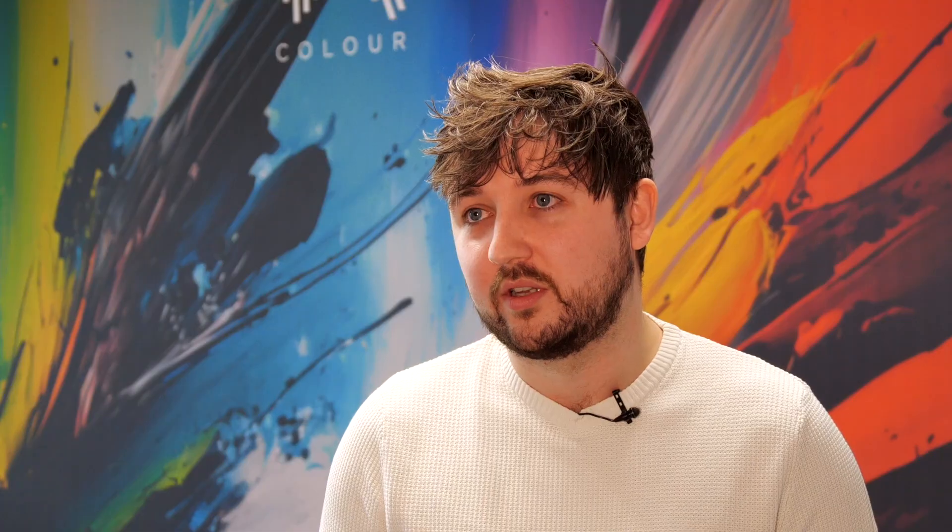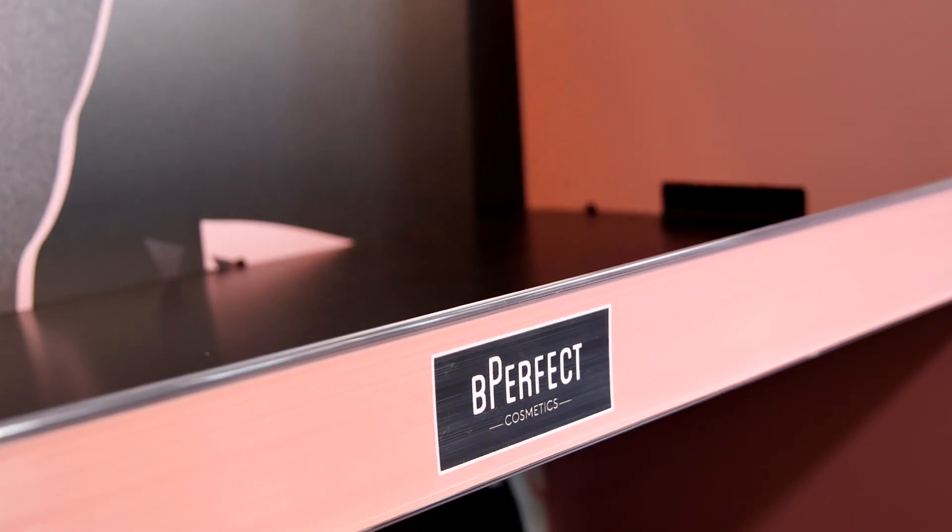The choice of material is important for us at MadColor because typically we find when we work with high grade materials, we get high grade results.